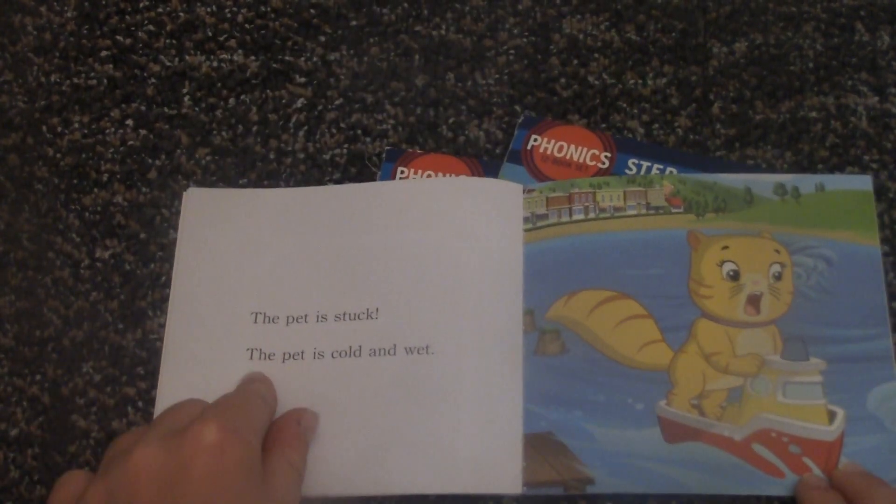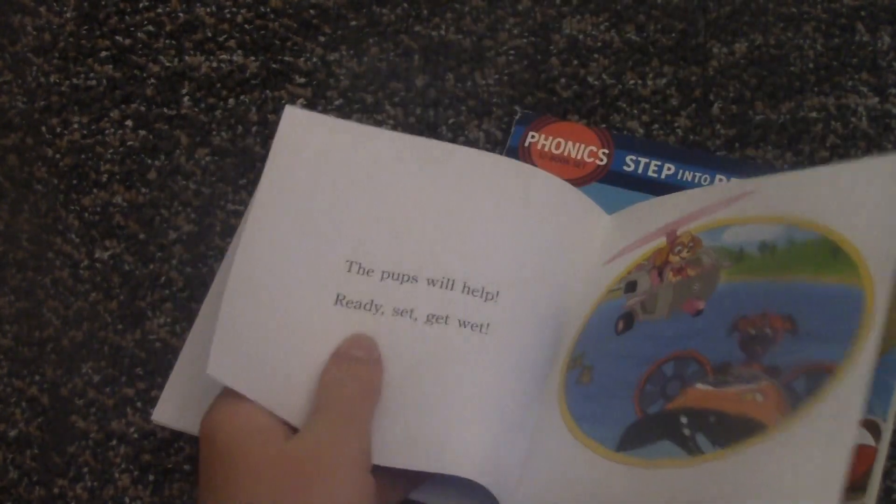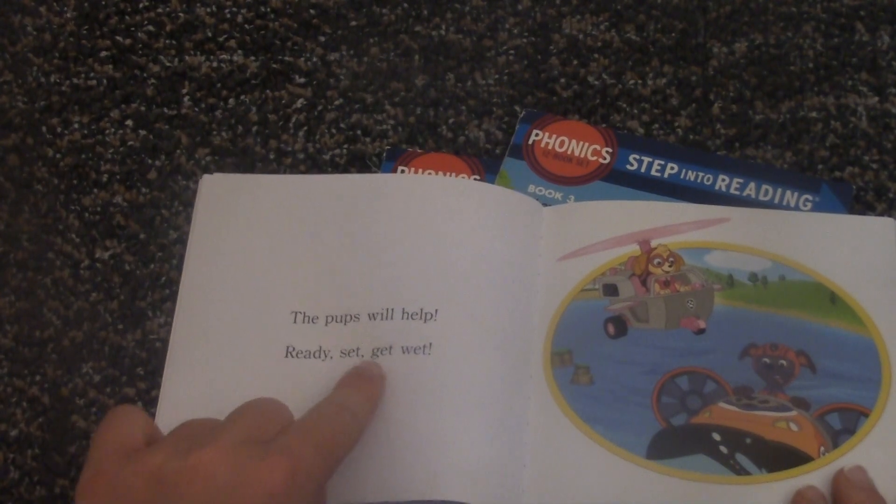The pet is stuck. The pet is cold and wet. The pups will help. Ready, set, get wet.